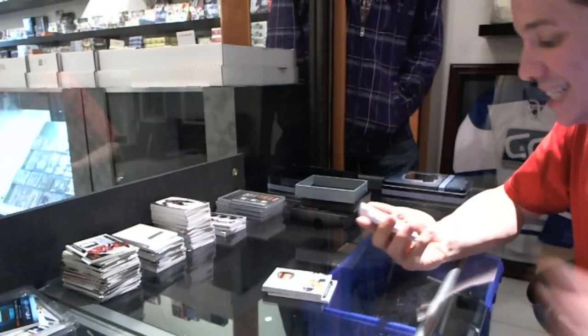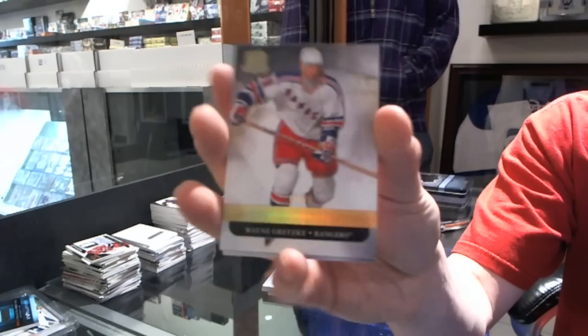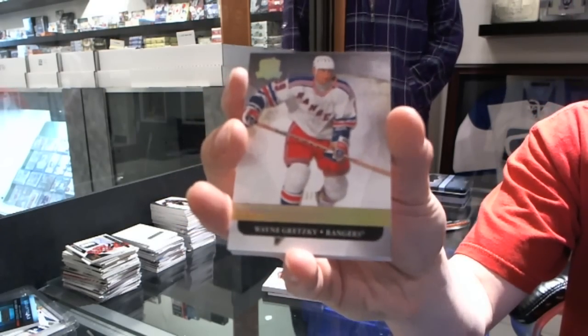We've got a base gold numbered 13 of 25 for the New York Rangers — Wayne Gretzky!